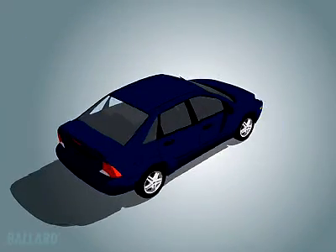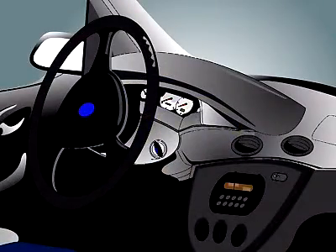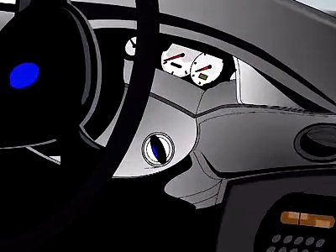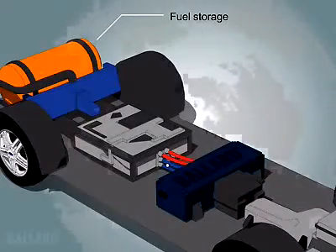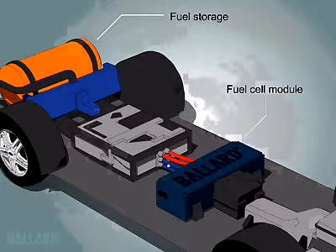Fuel cell-powered cars look just like other cars on the road today, but they are cleaner, quieter, more efficient, and work very differently. When you turn the key, hydrogen and compressed air flow to the fuel cell module, which contains the fuel cell stack.